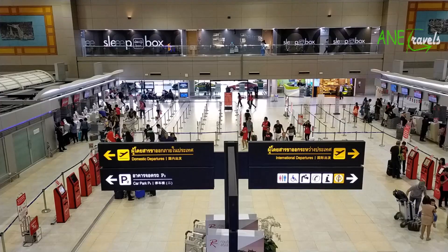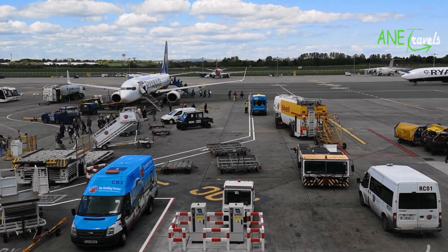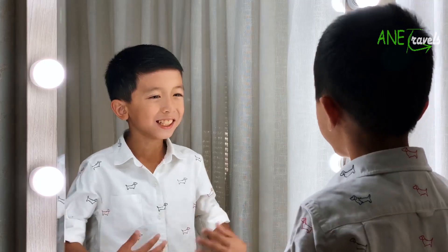Now that your visa has finally been approved, the next step is to proceed to purchase your flight ticket. Depending on the airline used and flight type, flight tickets from Nigeria to the UK can cost up to $900.